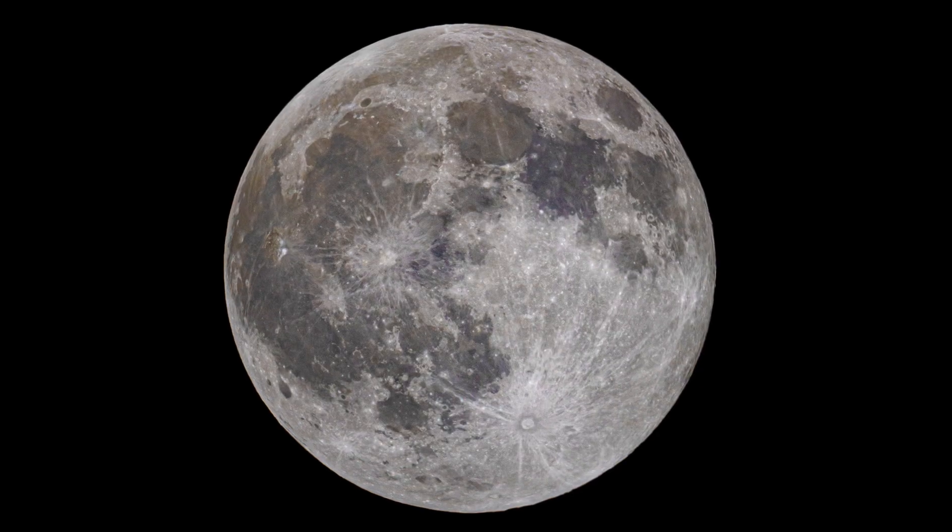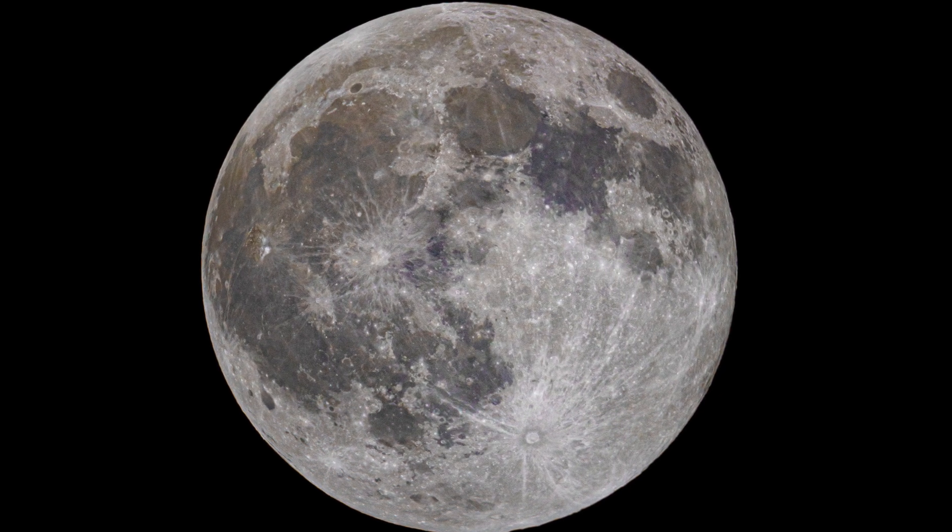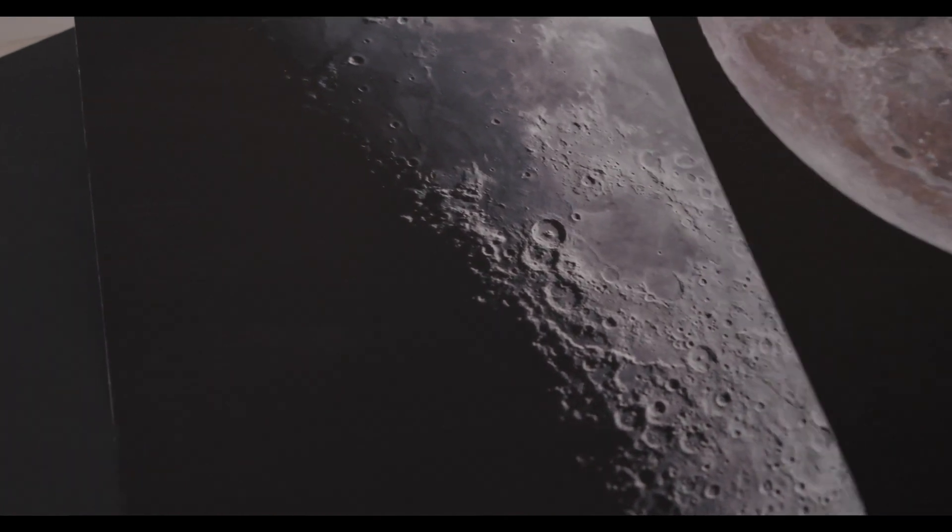For something really bright like the Moon, that's really easy to do on a longer focal length telescope. I can capture many, many frames if I need to and stack them, but generally the Moon is bright enough for me to capture a really good image in one or two shots.